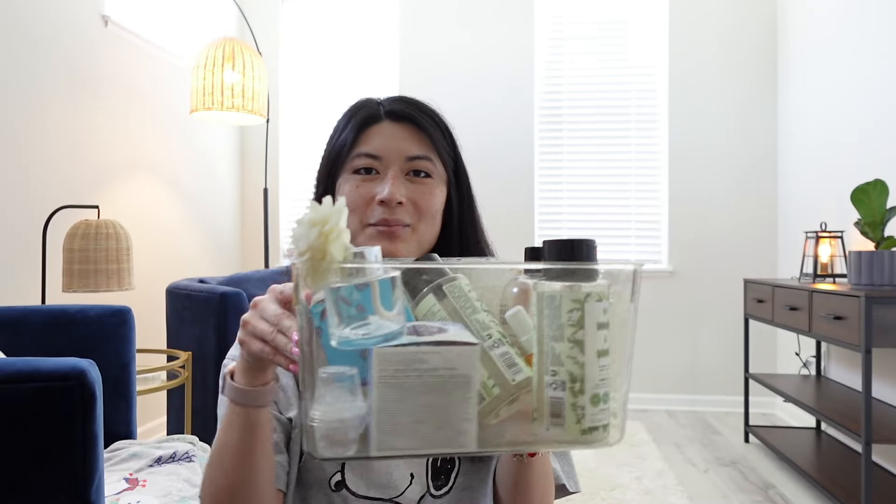That was my Scentsy haul. Now let's go into my empties. I want to stay on a schedule of doing these twice a month — one mid-month and one at the end of the month. Since we just went over the Scentsy haul, I'll share a couple of Scentsy empties right at the top here.